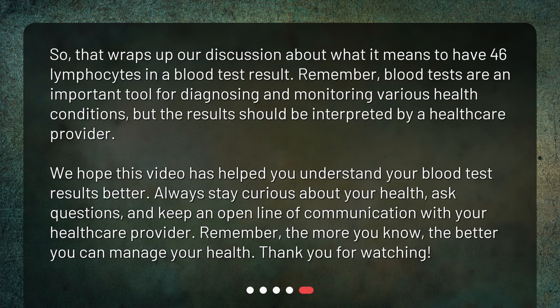That wraps up our discussion about what it means to have 46 lymphocytes in a blood test result. Remember, blood tests are an important tool for diagnosing and monitoring various health conditions, but the results should be interpreted by a healthcare provider. We hope this video has helped you understand your blood test results better. Always stay curious about your health, ask questions, and keep an open line of communication with your healthcare provider. The more you know, the better you can manage your health. Thank you for watching.